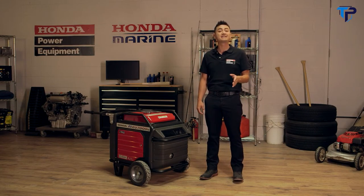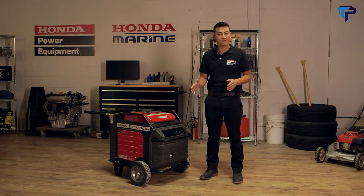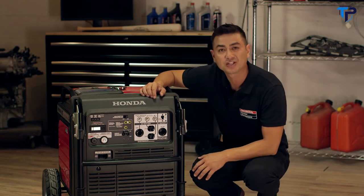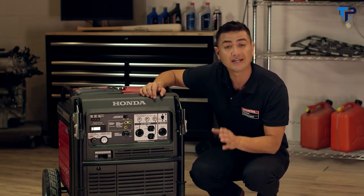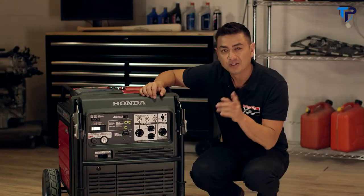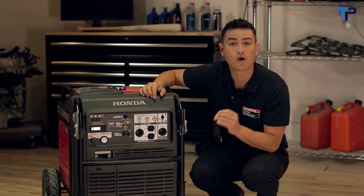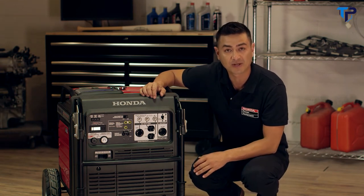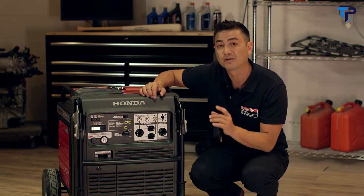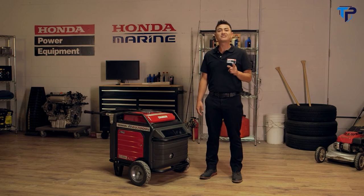With the voltage selector switch, you have the option to choose between both 120 and 240 volts, or 120 volts only. Choosing the 120-volt-only option enables you to power units with larger wattage requirements by allowing the total generator output to be available through the 120-volt outlets. When choosing a generator, it's not just the amount of power but also the quality of power produced that's important.